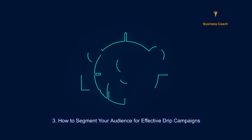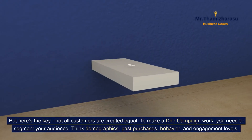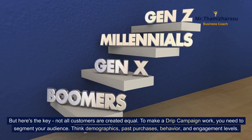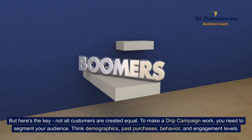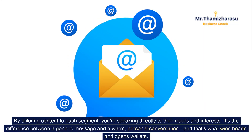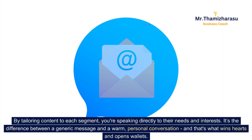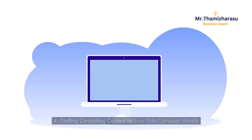How to segment your audience for effective drip campaigns. Not all customers are created equal. To make a drip campaign work, you need to segment your audience. Think demographics, past purchases, behavior, and engagement levels. By tailoring content to each segment, you are speaking directly to their needs and interests. It's the difference between a generic message and a warm, personal conversation — and that's what wins hearts and opens wallets.